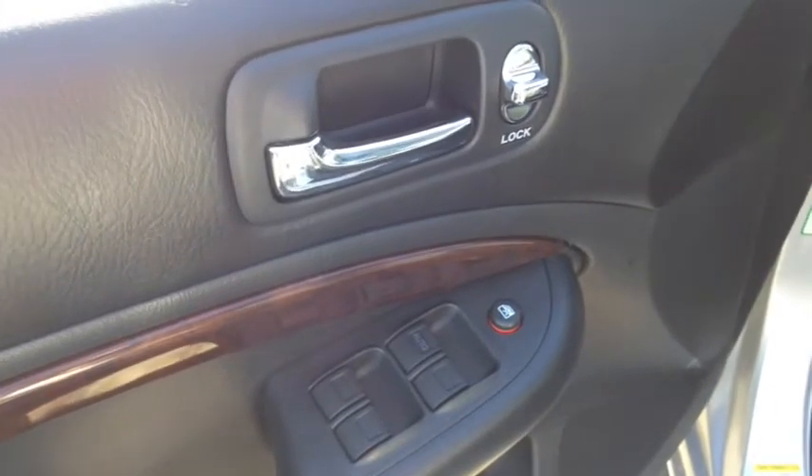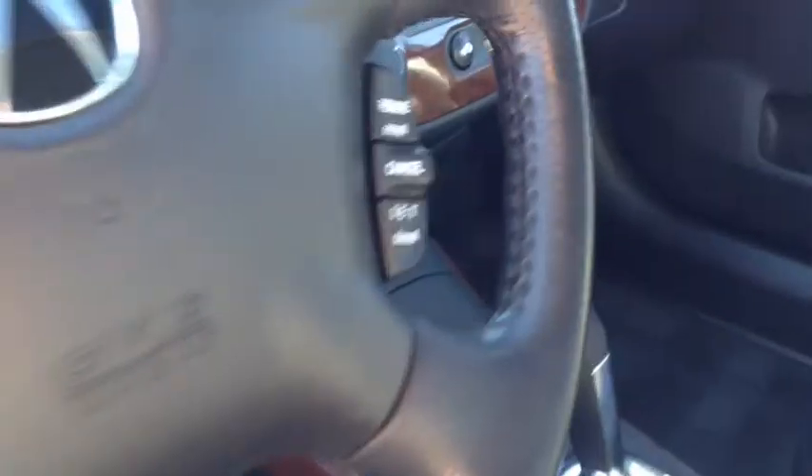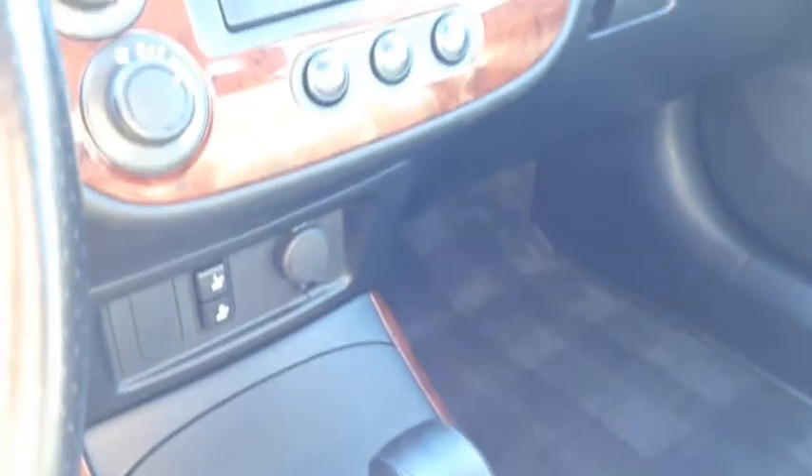Inside this Acura you'll find power windows, power locks and power mirrors. The mirrors are heated as well. You have leather upholstery with bucket seats up front, very comfortable, very supportive. On your leather wrapped steering wheel you have cruise control so click that on when you're out on the highway. In the center you have some storage as well as cup holders and your automatic transmission. Heated front seats, another nice touch to have with the leather.